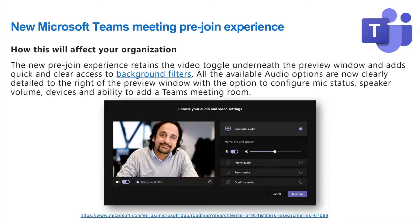The first update is a new Teams pre-join experience. If you have multiple microphones, headsets, speakers, or audio devices — and I think we've all struggled with that at one point — you can now confirm what's set before you join the meeting. It also gives you the ability to test out backgrounds before you dive in.